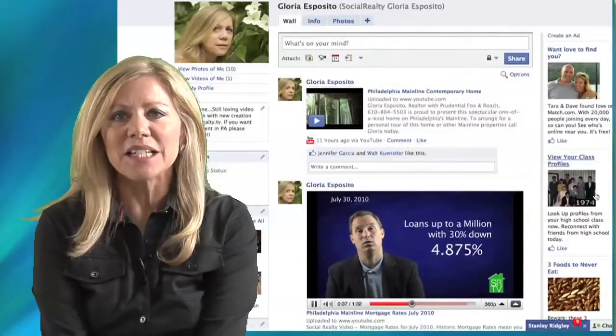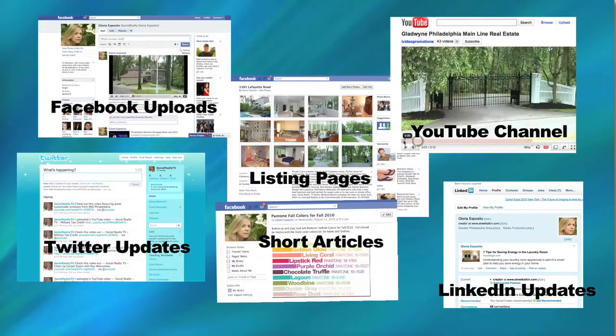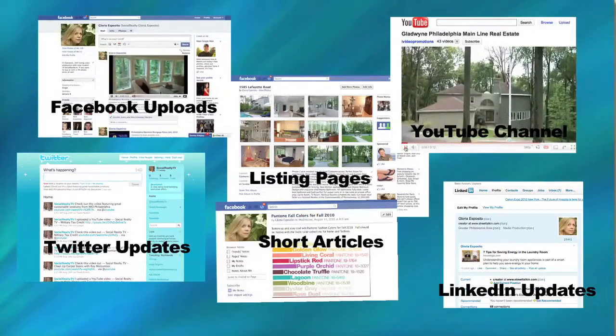Social Realty TV is the easy way to jumpstart your social media program. We set up all of your social media accounts: YouTube, Facebook, Twitter, and LinkedIn. We automatically provide constant updates — you don't even have to think about it.